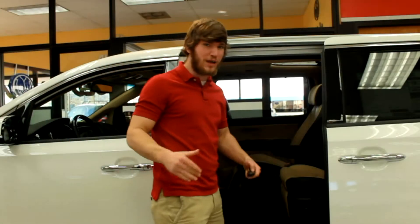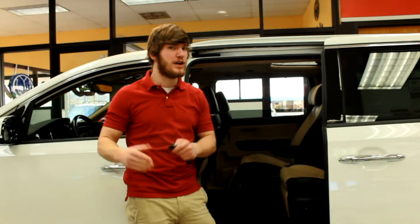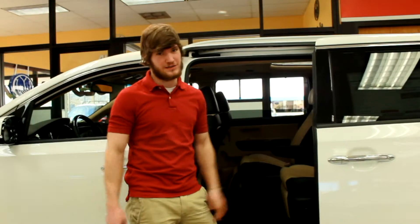The Kia Sedona has dual power sliding doors which detect when something is in the way, so you never have to worry about them closing on any of your kids. If they detect something's there, they go ahead and stop.